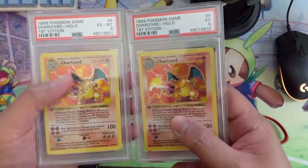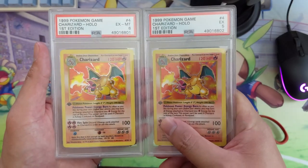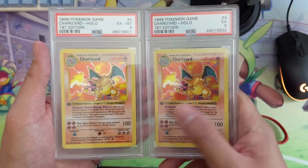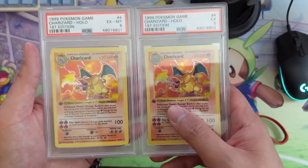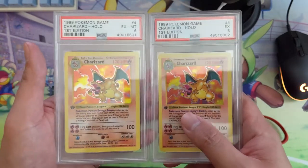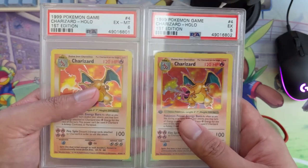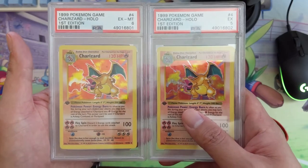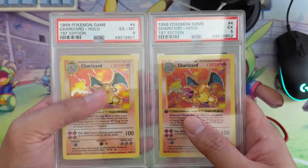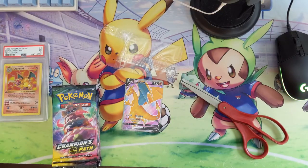Big news — we got some Charizards back from PSA. Cards I submitted about three months ago are starting to come back, so I'll have more PSA content. I'm hoping to make this a weekly thing, or at least every few weeks — a PSA returns video. This is kind of my biggest passion in this hobby: the collecting side. I love cracking packs and the competitive side, but this is where it all began for me and it's definitely my favorite part. Thanks for watching — hit that like button, subscribe for future content. I'm Moana Turtle and I'll catch you guys next time.